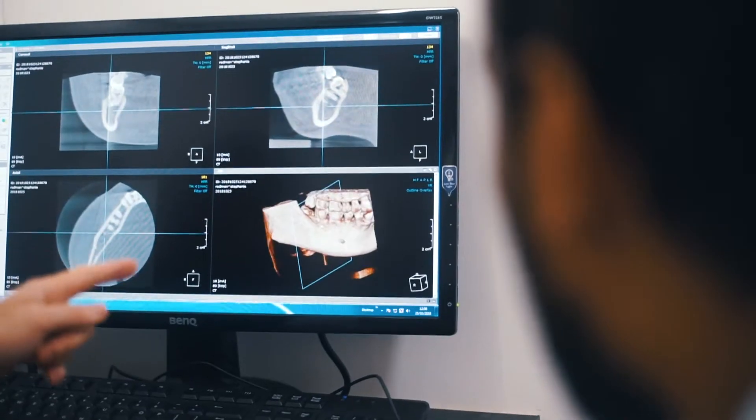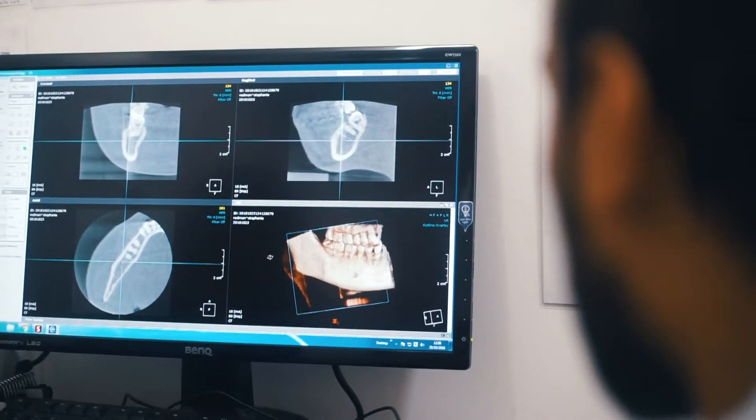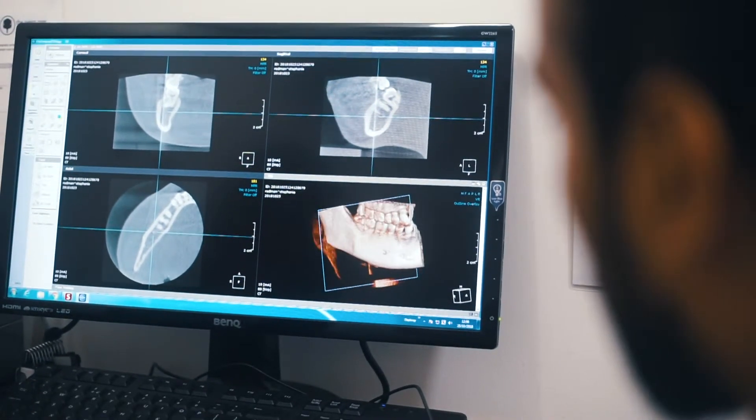Once we've identified that problem we can then clinically assess it, which is crucial. We take the necessary x-rays, which we have in-house, and we can give you some of the options that are available, because there's more than one way of treating wisdom teeth problems.